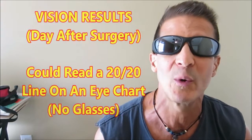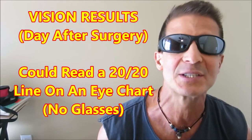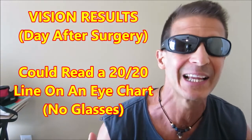The creme de la creme of the whole thing was the following day at my follow-up appointment. The technician put the line of letters up on the board, said cover your left eye without glasses, and said read this line. I let the lens adjust, and I got four of the five letters right. She said, wow, that's great — that's the 20/20 line. I couldn't see it if it was in front of my face before the surgery, let alone without my glasses. I was very happy with that.